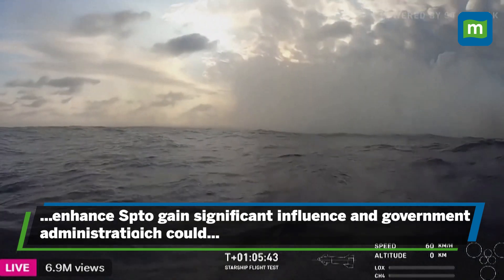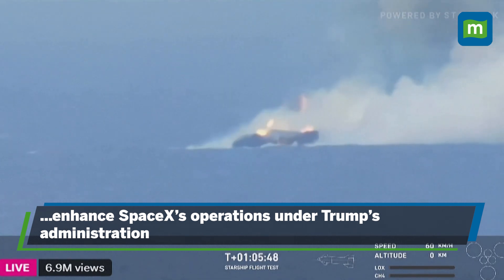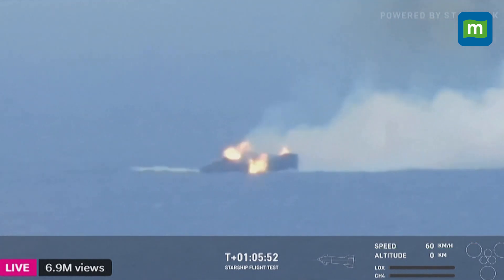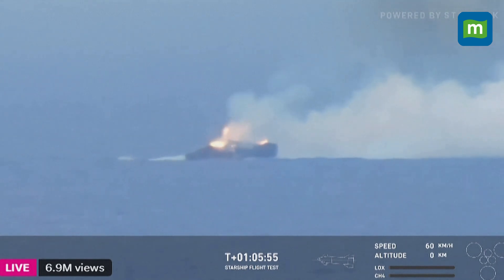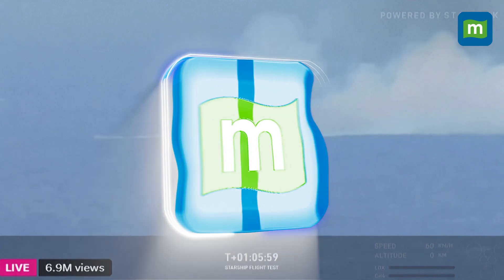Some awesome buoy cam action here. Daylight views. Incredible. We really pushed the limits on Ship and made it all the way back down to Earth. I am shocked, to be honest. Look at that — we're going all the way back. It's been a very entertaining time. We have a big challenge.